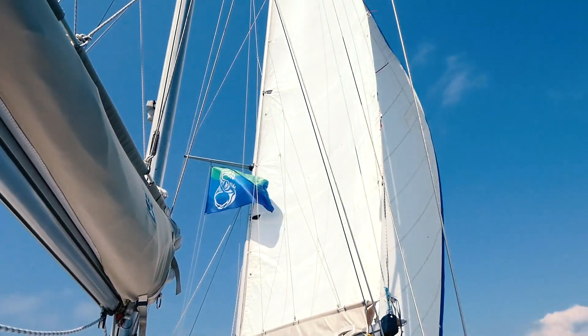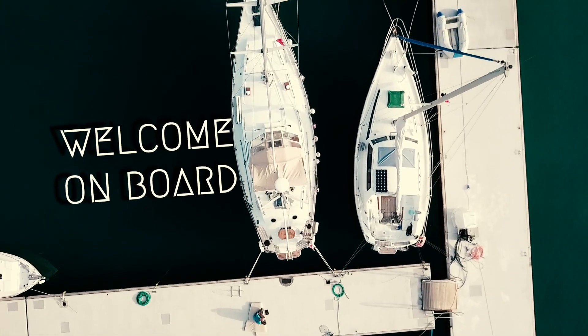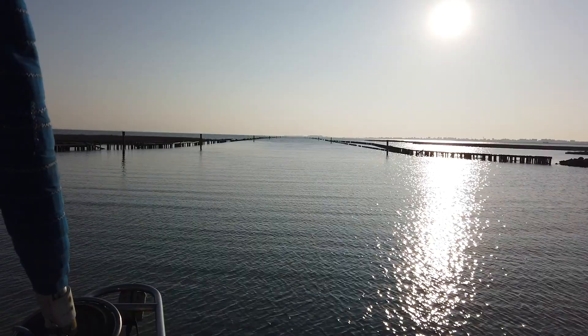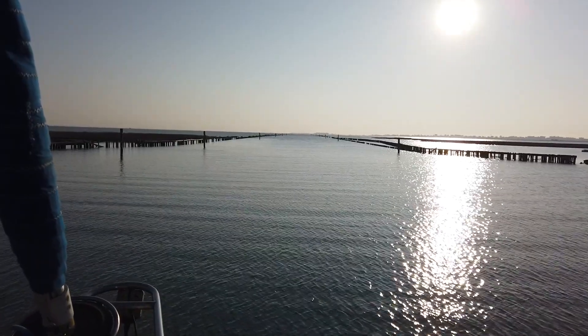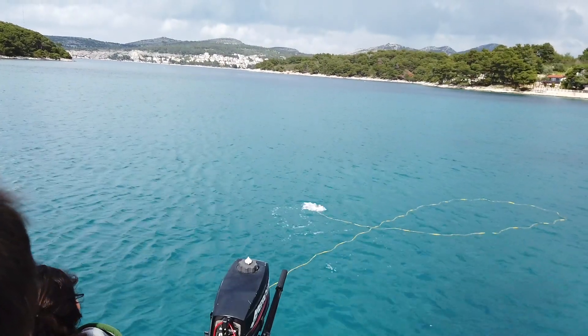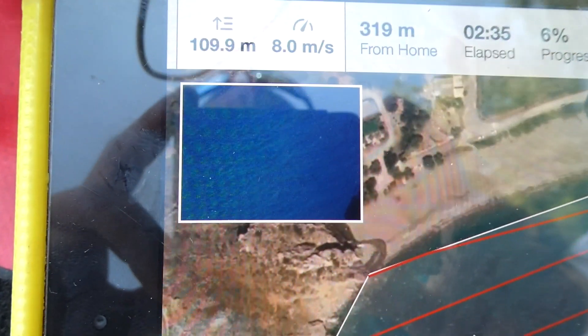Welcome aboard Independence, our platform for research expeditions in the Mediterranean. On board we have space for up to seven scientists, and a fair bit of equipment to offer for exactly those people. But before we get into this, let's have a quick look around and meet a part of the crew.